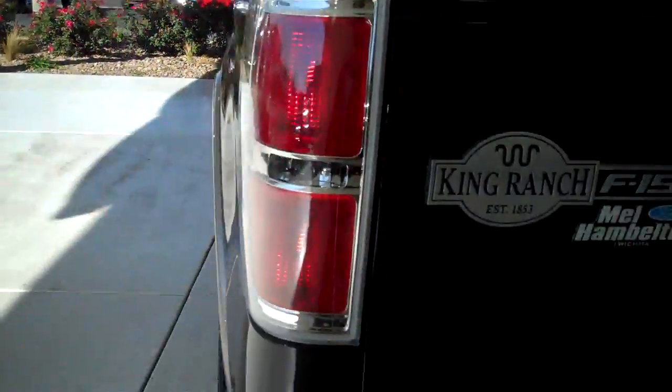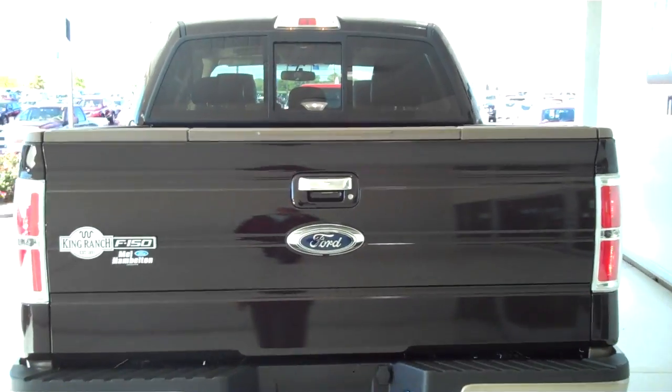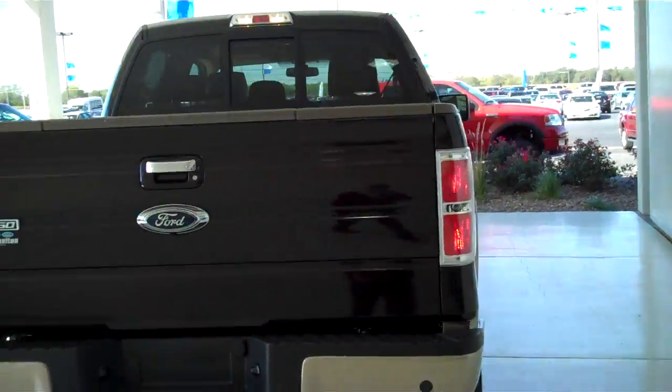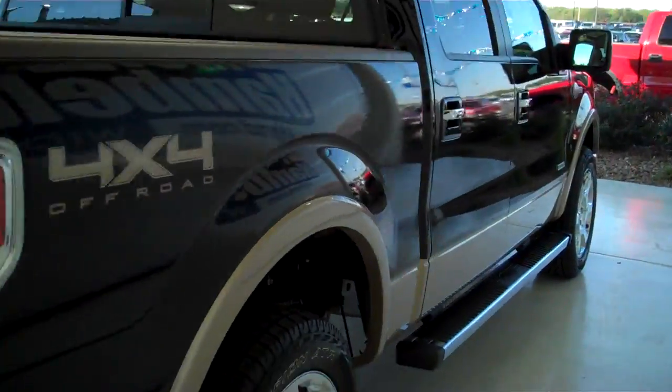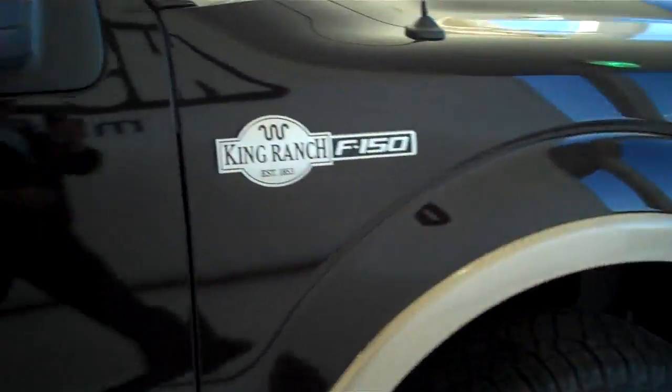The truck also comes with a trailer towing package. You can see this vehicle in all of our inventory at mhford.com, or come out and see us in person at the big corner of 119th and Kellogg — that's Mel Hamilton Ford. Thanks for looking.